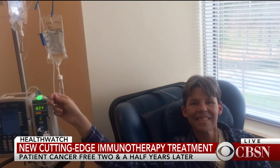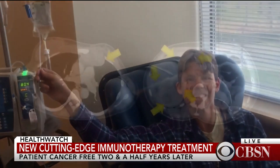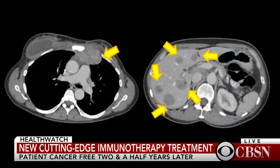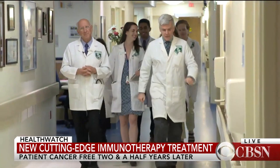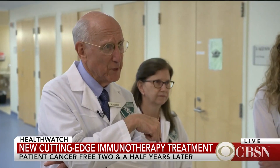Despite hormonal and chemotherapy, by 2015 the cancer had spread to her chest and liver. She said: 'I came to realize that I was going to die and that's where my mind was. I felt bad for my family but I was grateful for the life I had had.' But then she found Dr. Steven Rosenberg at the National Institutes of Health.